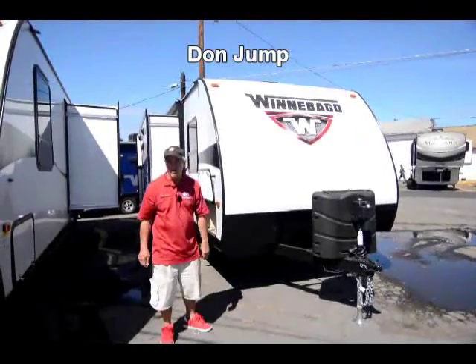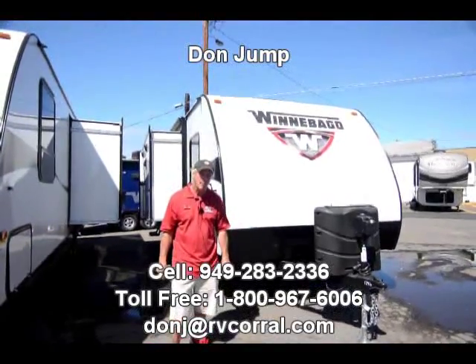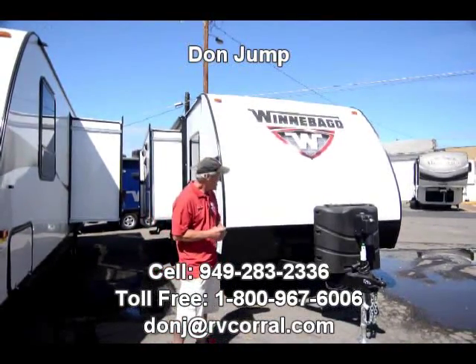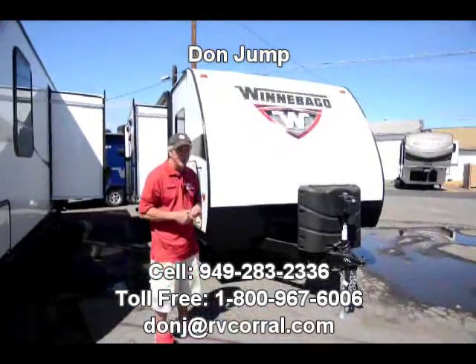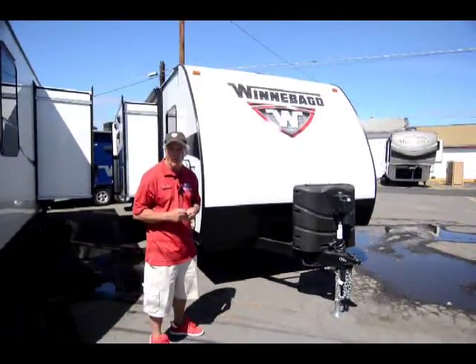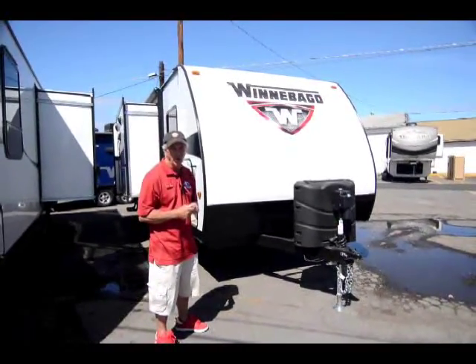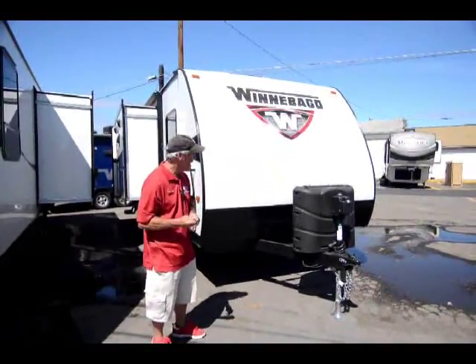Hi guys, welcome to the RV Corral. My name is Don Jump — 29 years of doing this, helping people's dreams come true. Today we're going to take a look at this brand new 2016 Winnebago trailer. Winnebago is one of the oldest names in the industry and they've been around so long because they build one heck of a motor home and travel trailer.